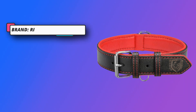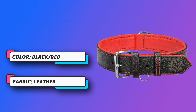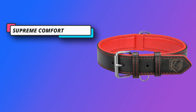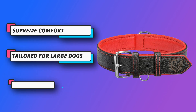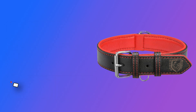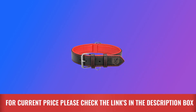The elegant design is complemented by a touch of black, making it an ideal accessory for any dog. Looking for a functional collar? The leather dog collar doubles as a training tool — attach a leash to the sturdy D-ring for effective training sessions, all while maintaining your dog's comfort. For current price, please check the links in the description box.